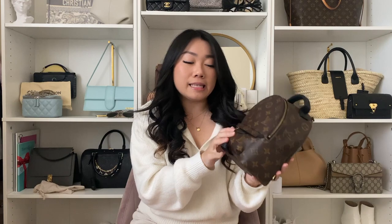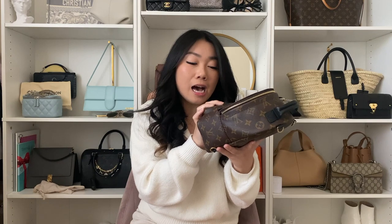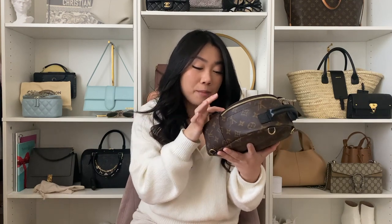But of course, when you're paying $2,000 plus for a bag, there shouldn't be any issues two years in. The next wear and tear issue I've noticed is this black tag here — it almost looks like it's about to split or fray. It doesn't look like it's in great condition. I obviously don't want to pick at it and split it anymore, but it's not ideal. I think it's because when you brush up against certain things, it starts to lift over time. Again, something you wouldn't expect when you're spending $2,000 on a bag.